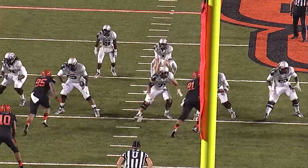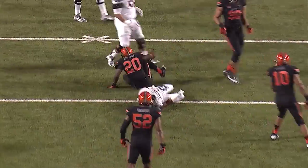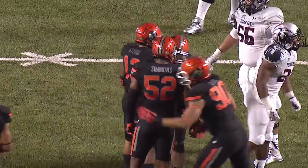Two-man bunch of receivers to each side, and Webb fumbles a shotgun snap, picks it up, throws over the middle — juggled and falls incomplete. Oh, and a big hit on DeAndre Washington.